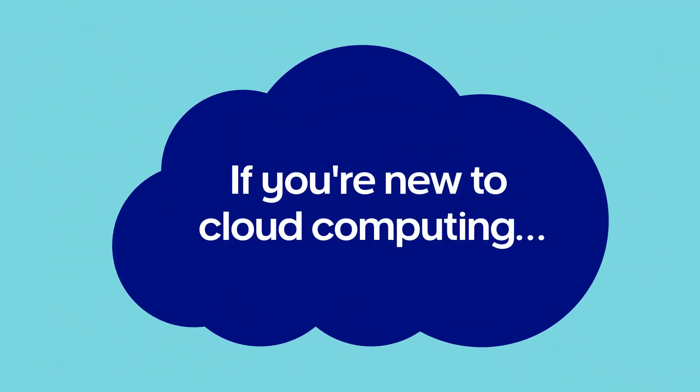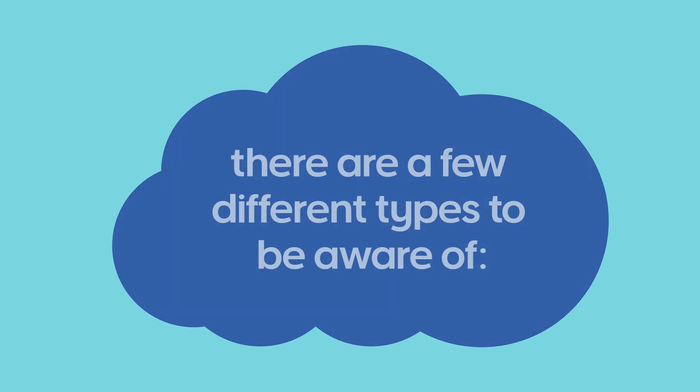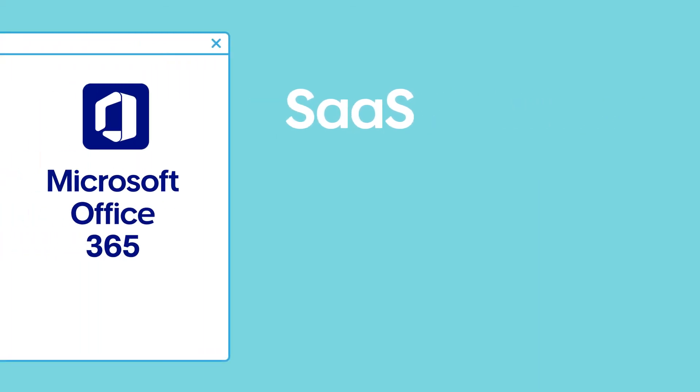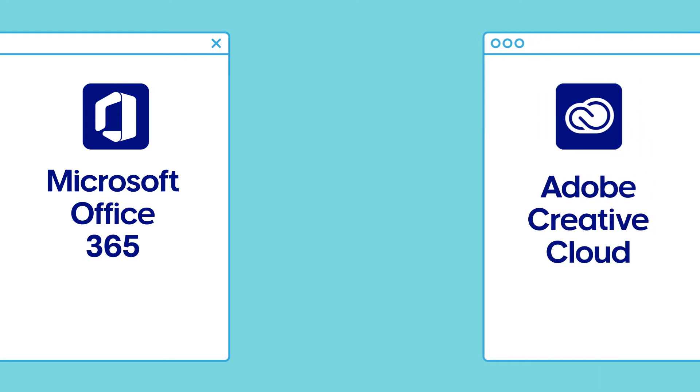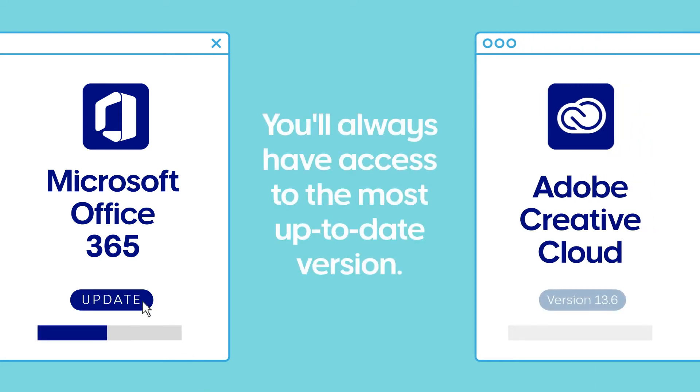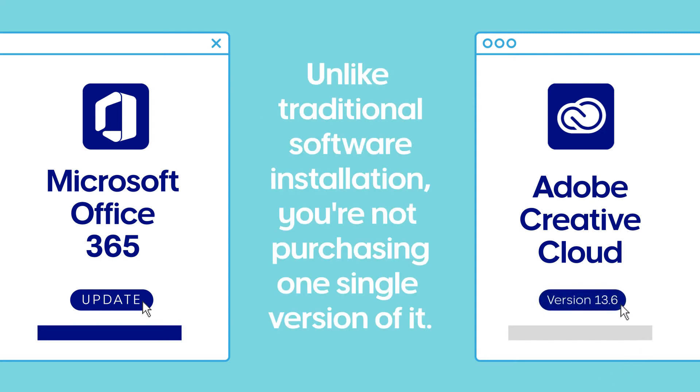If you're new to cloud computing, there are a few different types to be aware of. Software as a Service, or SaaS — in short, it's online software such as Office 365 or Adobe Creative Cloud. You'll always have access to the most up-to-date version, and unlike traditional software installation, you're not purchasing one single version of it.